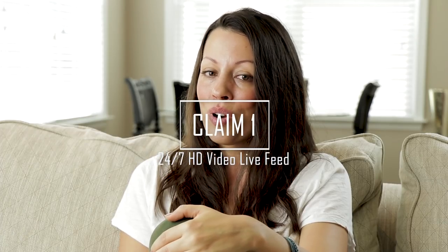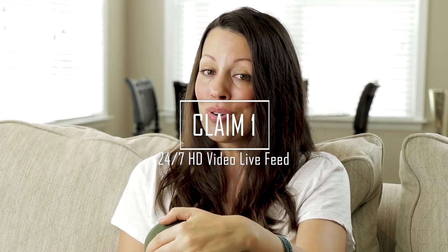Today we are going to dust off my favorite game and pit Maximus' claims about the light against its actual performance by playing Claim vs. Performance. Claim 1 is that it can stream HD video 24/7, and this claim is mostly true.